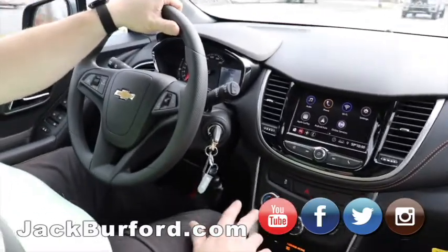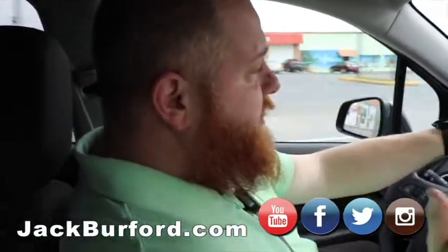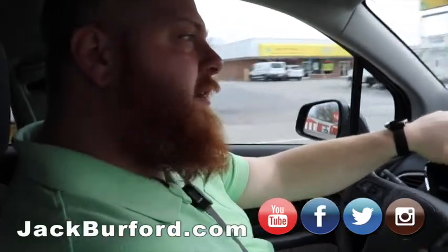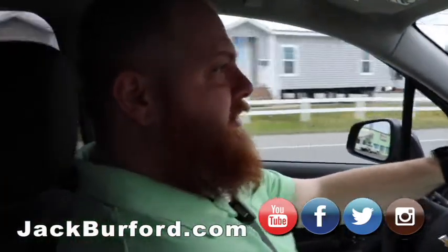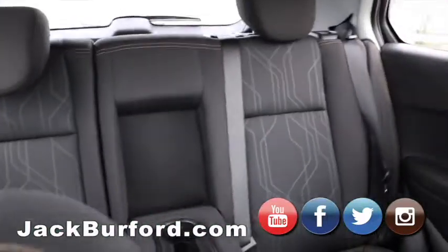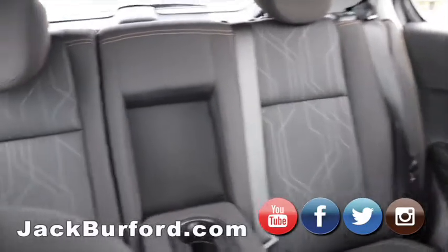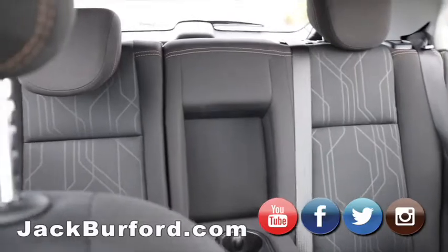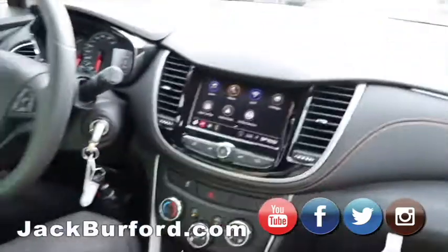Basically, folks, this is the Buick Encore for a lot less money — they're on the same platform, just a different body. I kind of like the looks of this better; it's a sportier look. It's got the roof rack on it — this looks like something you can actually take into the woods and go camping. You got all that space, it's got the tray on top, and the seats fold flat. You could almost move a La-Z-Boy with this.